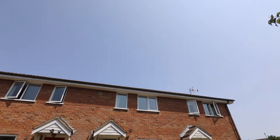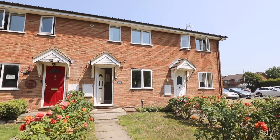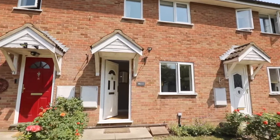Welcome to Penn Road. This two-bedroom terraced house is offered to the market in immaculate condition and quietly positioned on a highly popular residential estate in the charming village of Datchet. Let's take a look inside.